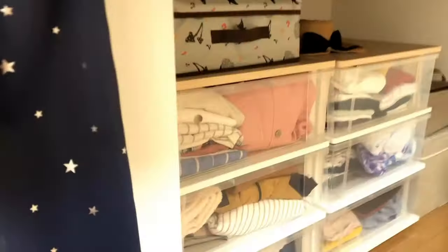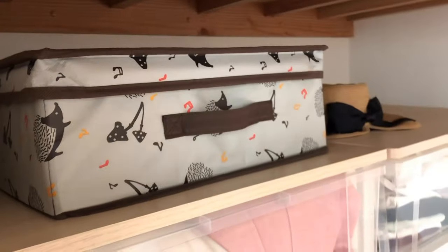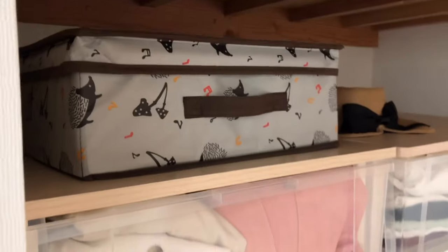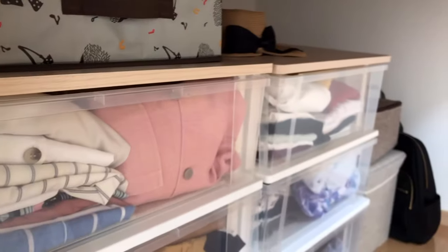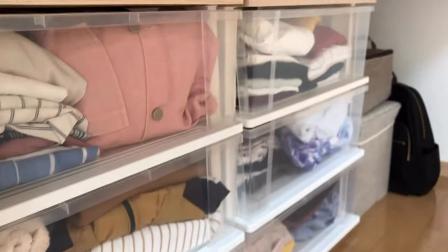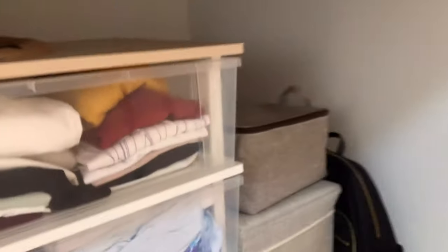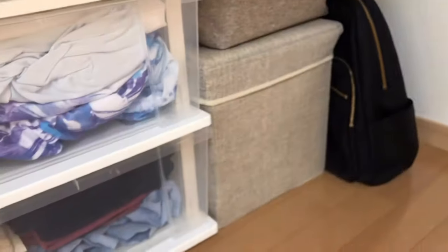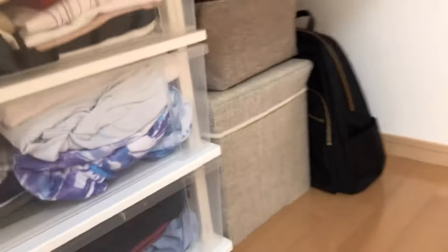Emergency bag, my boxes — I keep them here. Underneath here is this cute box where I keep my undergarments. And then I bought these drawers from Amazon as well. This small zipper box I keep my socks in. And in this box I keep my other bags. And then this is my work bag.